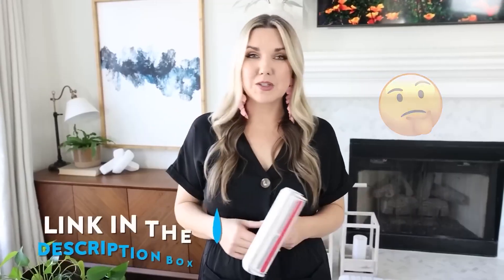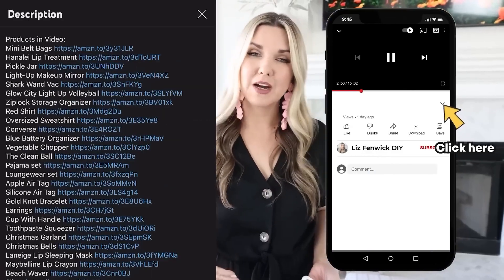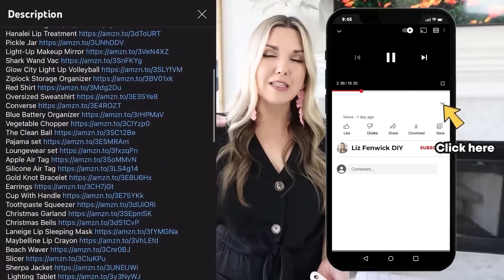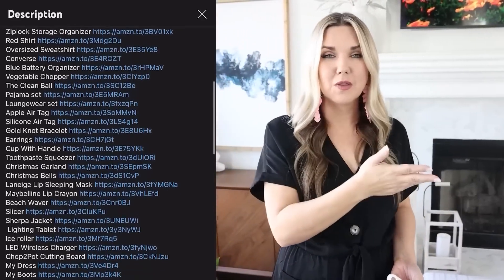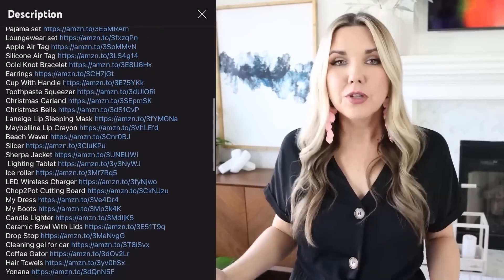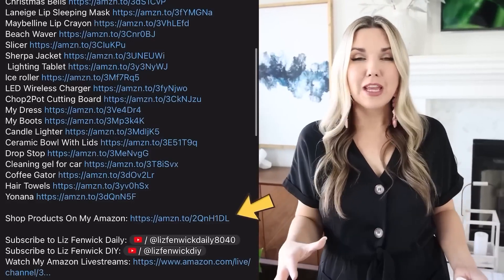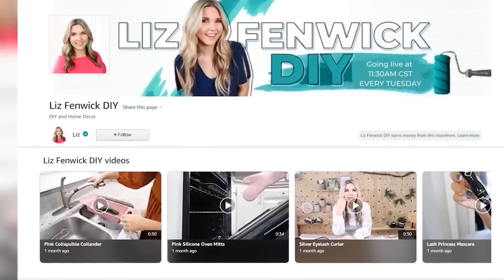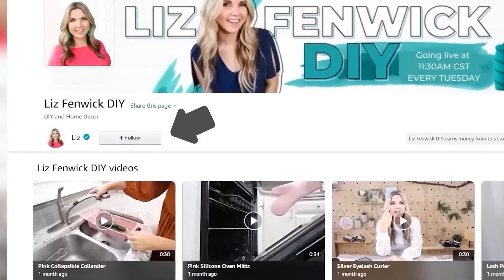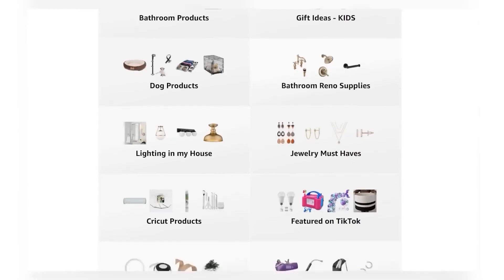If you're wondering where any of these products are in this video, I have a link in the description box. To get to the description box, there's an arrow — click on that and the description box will drop down. We'll have links to each of the products with the name next to it, so you can click on the product and it'll take you directly to that link on Amazon. If you don't see a link you're looking for, click on the link that says 'Shop Products on My Amazon,' which takes you to my Amazon storefront where you can browse all categories.